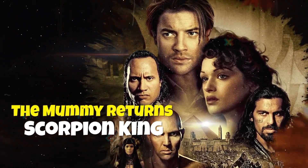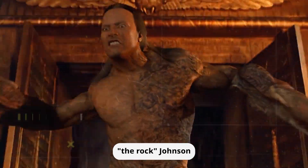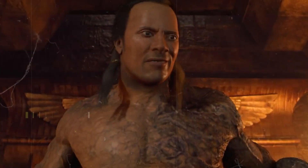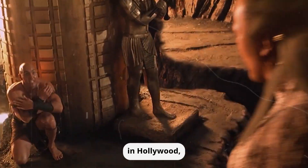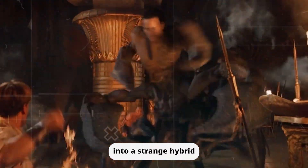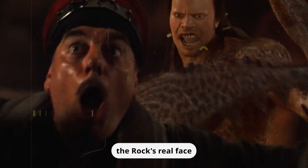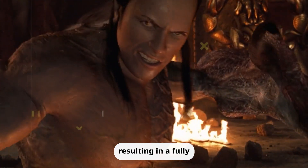The Mummy Returns — Scorpion King. Securing the first spot on our list is an effect that attempted to turn Dwayne 'The Rock' Johnson into the fearsome Scorpion King, but failed miserably. It's hard to believe that this was his big break in Hollywood, given the hilariously bad CGI that turned him into a strange hybrid of a man and a scorpion. The effect suffers from the poor decision not to blend The Rock's real face with the CGI, resulting in a fully animated creature reminiscent of a PlayStation 2 game.